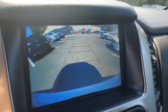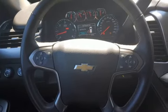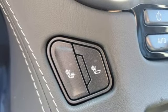Features include automatic transmission, front heated leather bucket seats, streaming audio, rear parking sensors, and dual zone climate control.